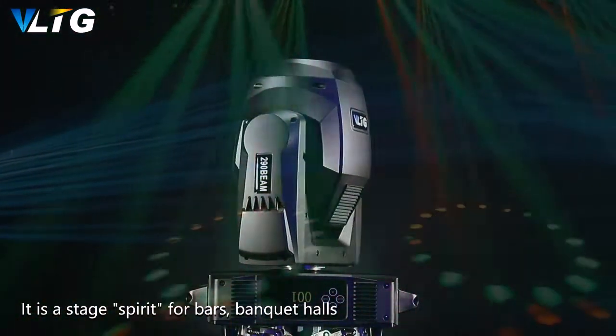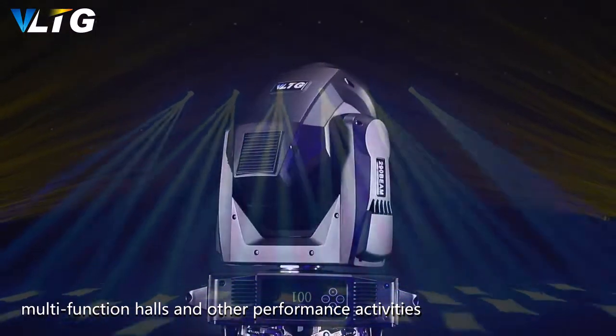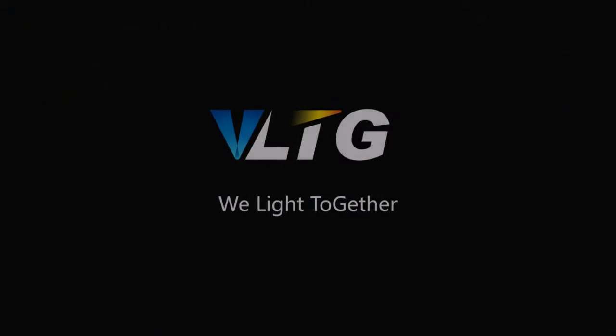It is a stage light ideal for bars, banquet halls, multi-functional venues, and other performance activities. We light together.